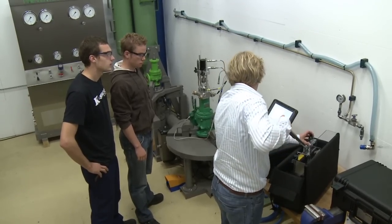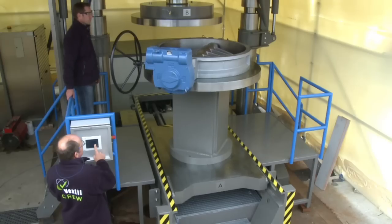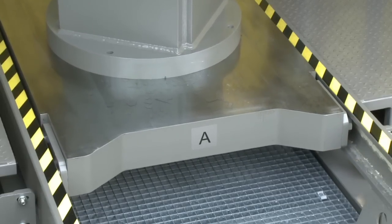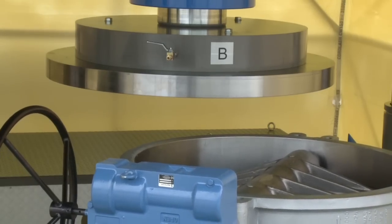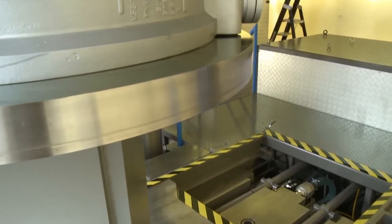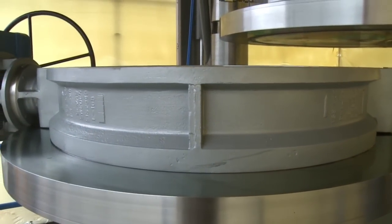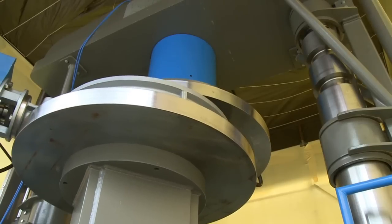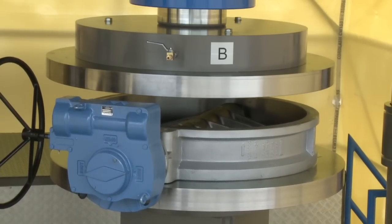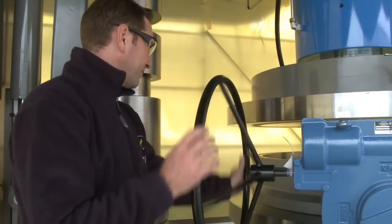The Ventil program of delivery contains a wide variety of solutions for testing the integrity and performance of new or reconditioned valves. From a quarter up to 100 inch, and from vacuum up to 30,000 PSI. With over 97% of our annual revenue coming from export markets, a subsidiary in Portsmouth, USA, and affiliated representatives in all important industrial regions, Ventil is truly a global brand.